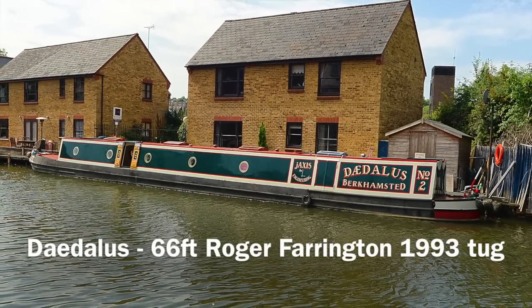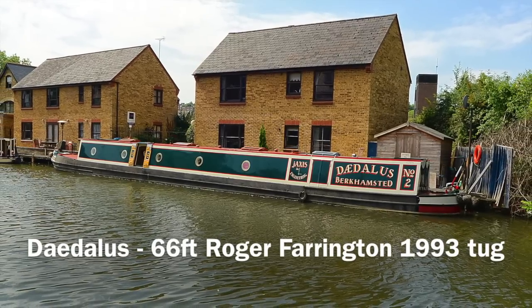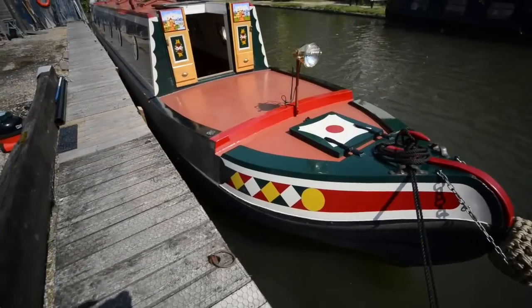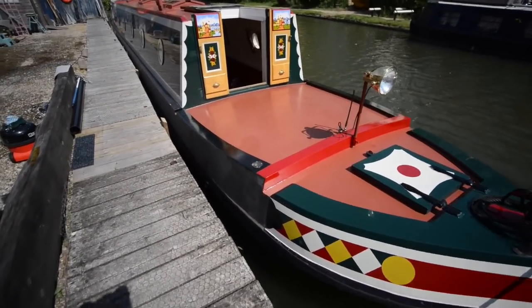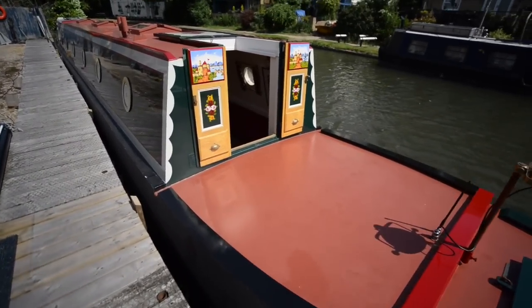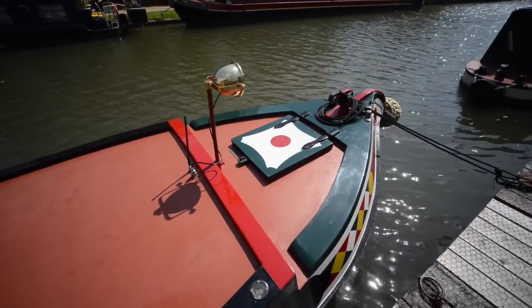This is Daedalus, a 66-foot Roger Farrington tug built in 1993 when Roger Farrington traded as Ivy House Marine. He's still building today — his shells are very highly regarded and you can see great lines to them, really fine-looking traditional style narrowboats.